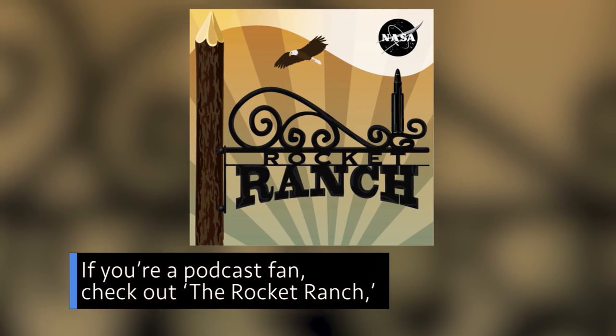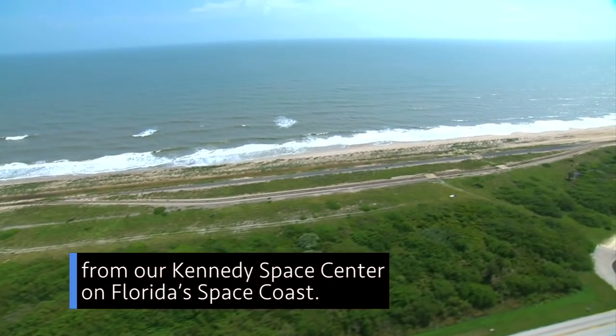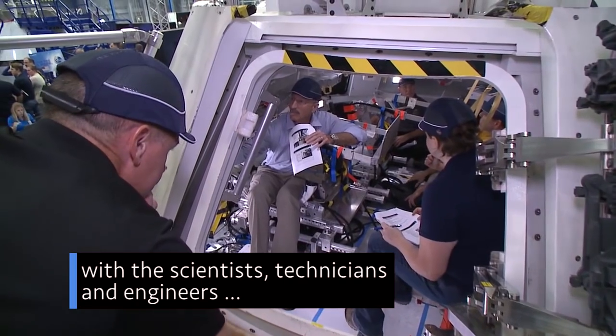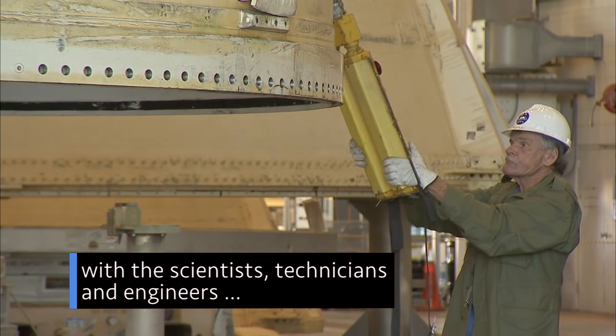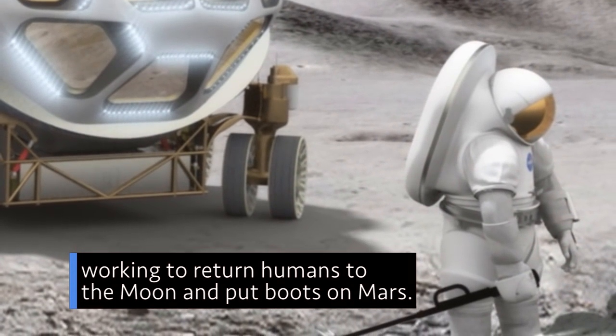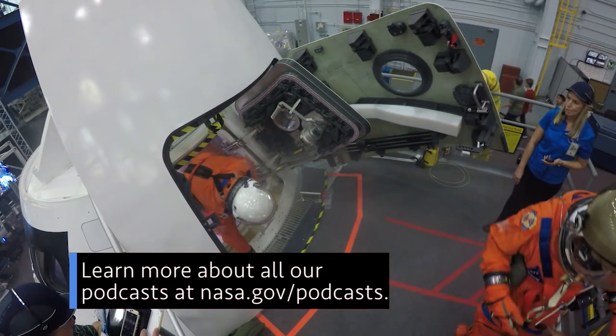If you're a podcast fan, check out The Rocket Ranch from our Kennedy Space Center on Florida's Space Coast. Our newest podcast series will take you behind the scenes with the scientists, technicians, and engineers working to return humans to the moon and put boots on Mars. Learn more about all our podcasts at nasa.gov/podcasts.